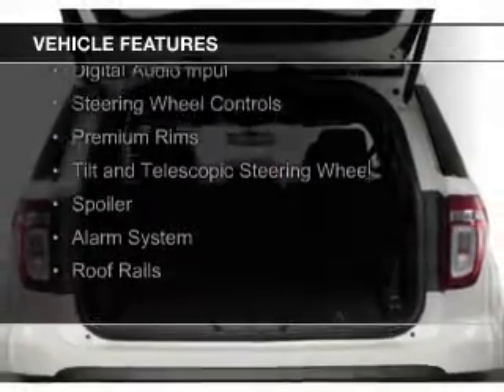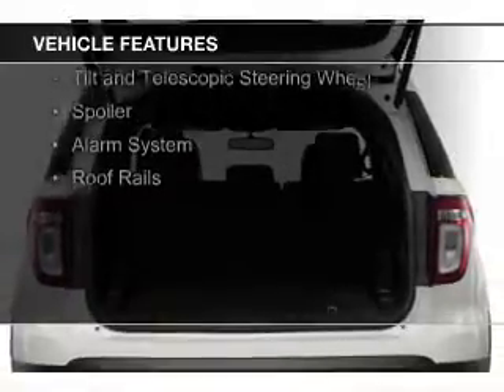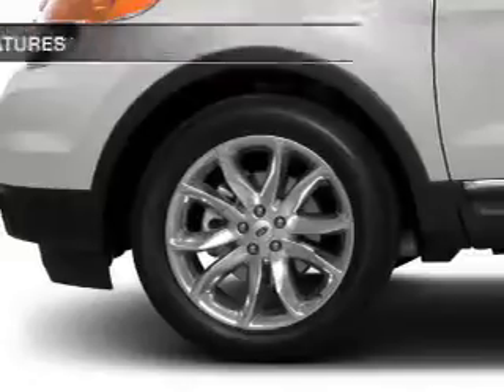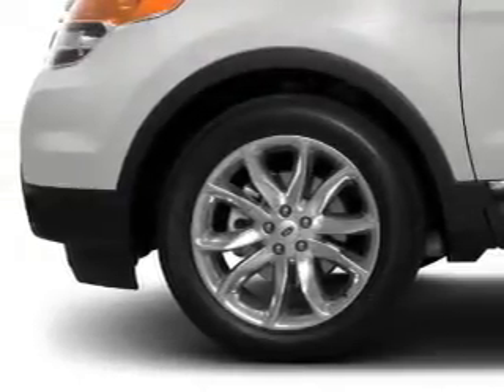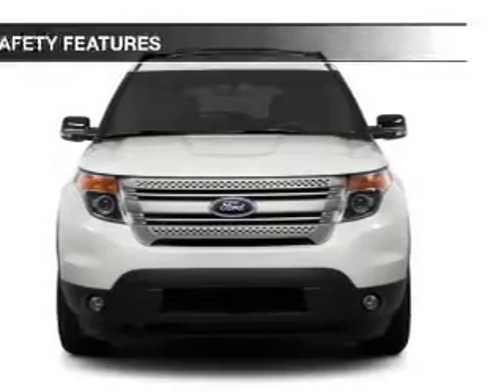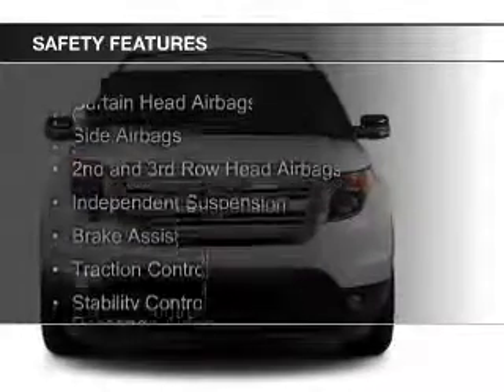Ford Sync, voice activation, Sirius XM satellite radio, digital audio input, steering wheel controls, premium rims, a tilt and telescopic steering wheel, a spoiler, an alarm system, and roof rails.